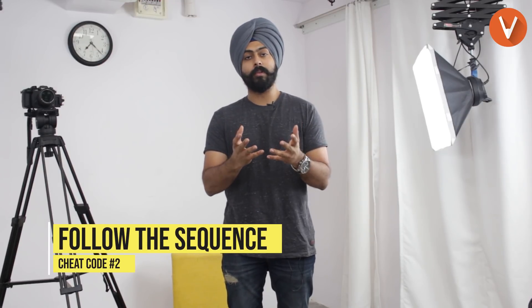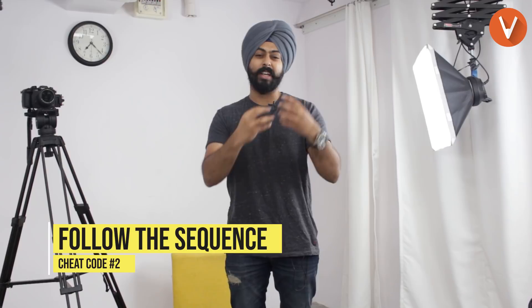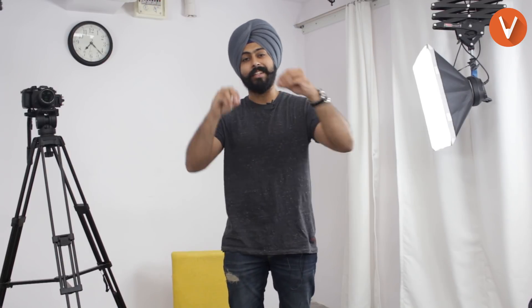Cheat code number two: follow the sequence. A lot of people solve the bigger questions first and the smaller questions later, jumbling up the order of the question numbers. Please do not do that. Follow the sequence of question numbers mentioned in the question paper.